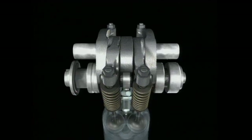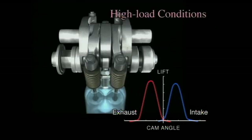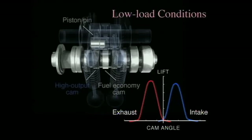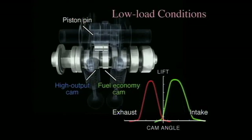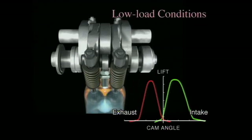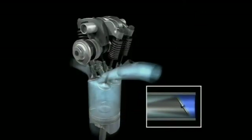During acceleration and other high load conditions, the high output cams help deliver superior driving performance. During cruising and other stable low load conditions, the fuel economy cams retard the closure of the intake valve, then open the throttle valve wide.